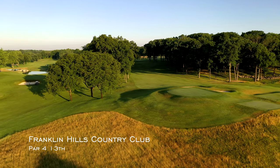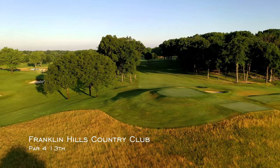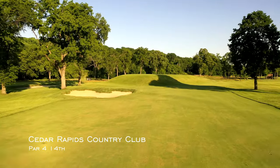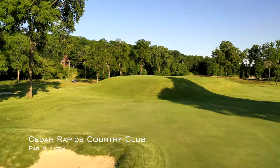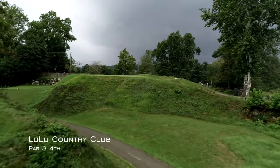The volcano hole is most associated with the architect Donald Ross, and its basic traits are simple. Like a miniature volcano, the green is raised in the air, sometimes on top of a knoll, other times built up from the ground. On all or most sides, the green repels down.